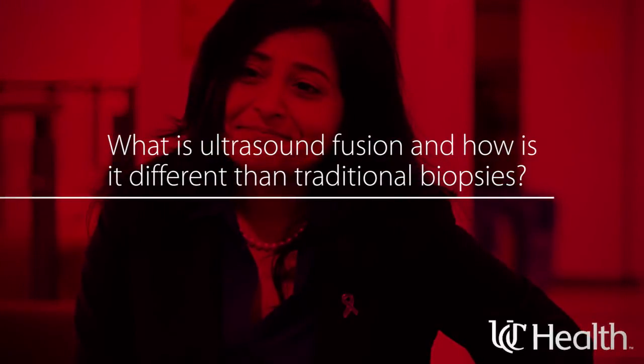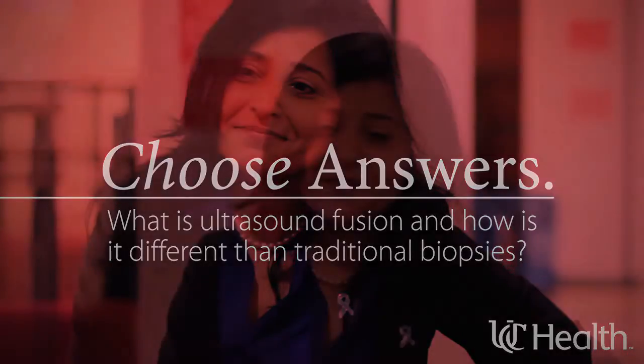I'm Dr. Verma. I've been with UC Health for almost 13 years now. I'm in the Department of Radiology and Urology.